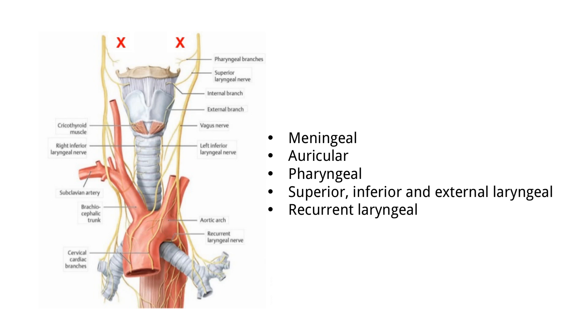The spinal accessory nerve has an interesting origin: it starts from the first five or six segments of the spinal cord, joins the vagus temporarily in the skull, and as it passes through the jugular foramen, it separates from the vagus. Importantly, the spinal accessory nerve is only somatic, while the vagus and glossopharyngeal nerves are both somatic and visceral.